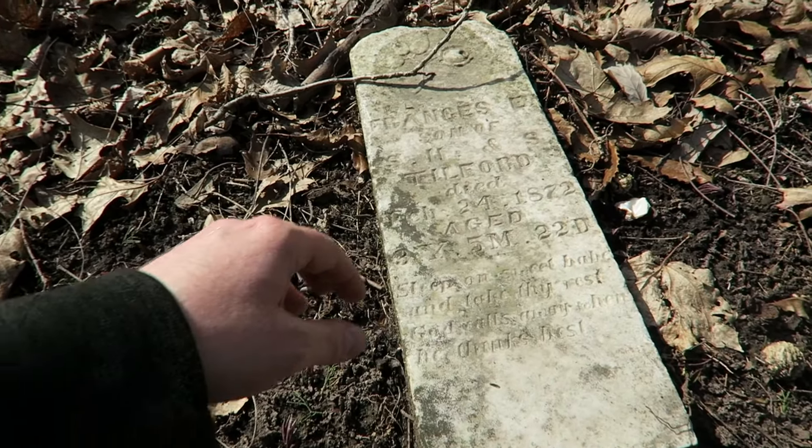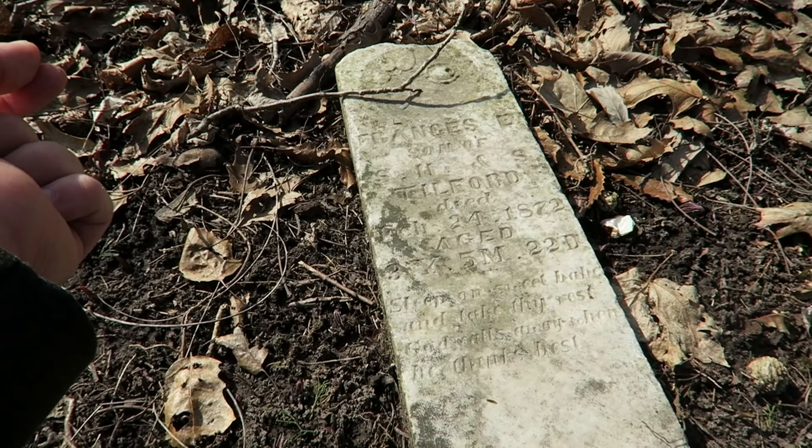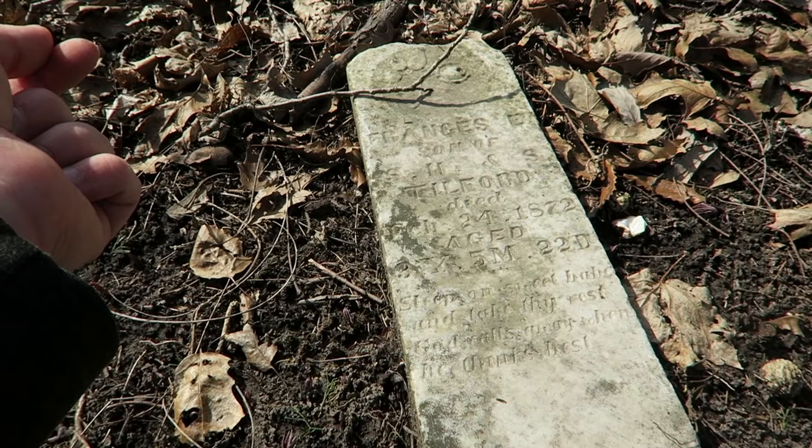It just really impresses me how well these engravings, despite being so small and shallow, have survived over the years so well.